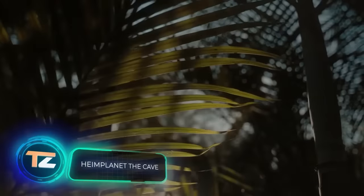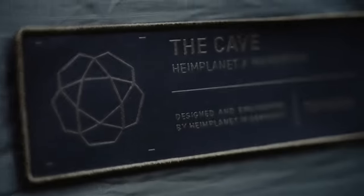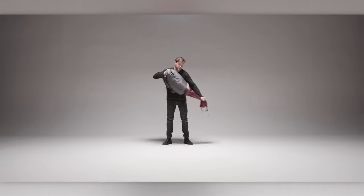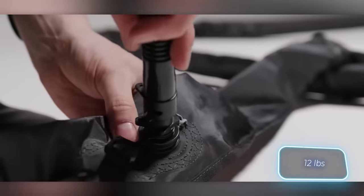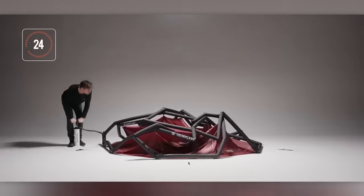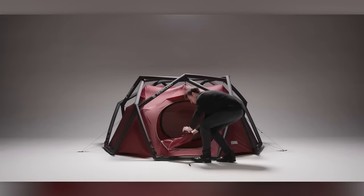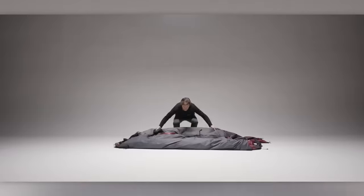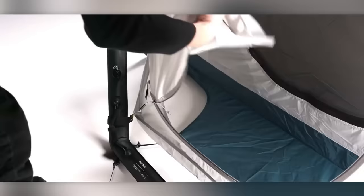Here we have an inflatable tent. Unfold it, pump it, and see it rise in just a couple of minutes. However, the price feels pretty inflated too at $1,300. The XL version is designed for three people, suitable even for winter camping, and weighs around 5 kilograms. It features five points of ventilation plus the entrance, and the design prevents snow accumulation on top. When folded, the tent fits into a 30-liter backpack. The inflatable frame has a multi-chamber system for easy repair, and thoughtful details like a vestibule and removable compartment add to camping comfort.